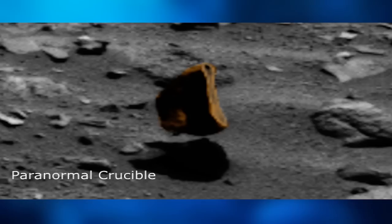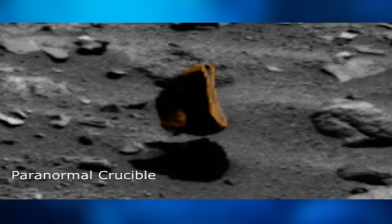We can also clearly see the shadow cast by the floating anomaly here. As no other anomalies or rocks in this image are hovering, we can assume that this object is in fact an anti-gravitic device of some kind.